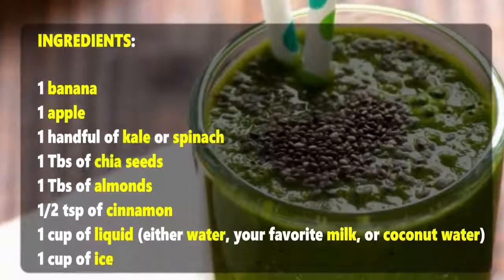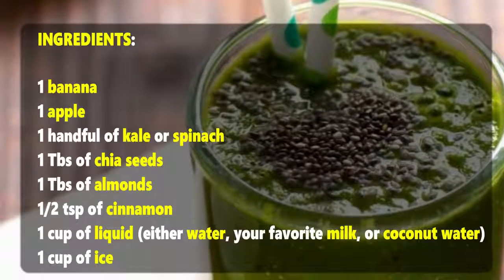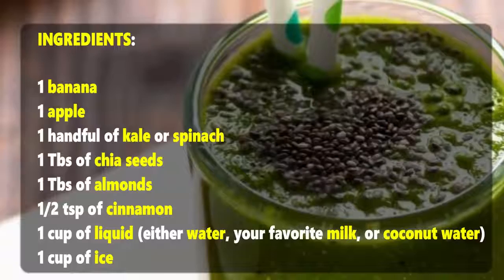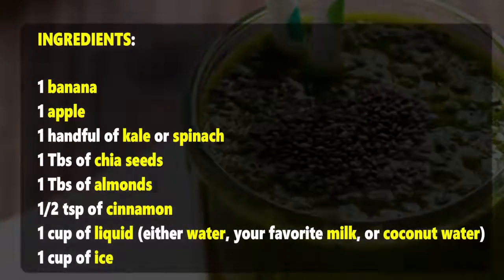Ingredients: one banana, one apple, one handful of kale or spinach, one tablespoon of chia seeds, one tablespoon of almonds, one to two teaspoons of cinnamon, one cup of liquid — either water, your favorite milk, or coconut water — and one cup of ice.